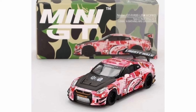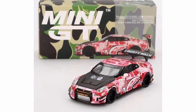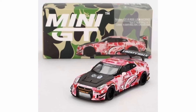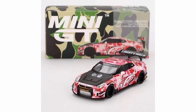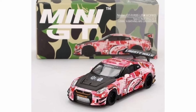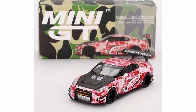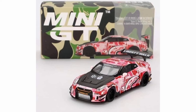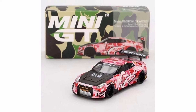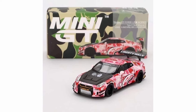The GTR R35 is probably the best one here, because of that pink camo — it looks gorgeous. Really nice overall, even though I'm not the biggest fan of the R35 compared to other Skylines and Silvias. But there's just something to the silhouette of this car.